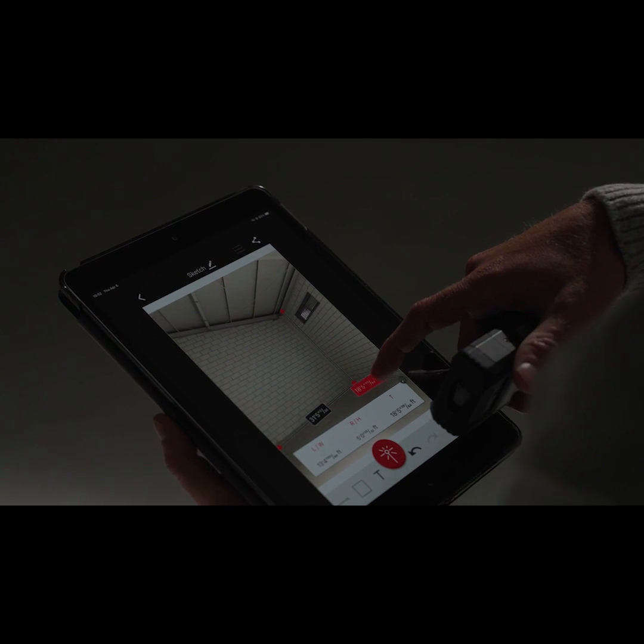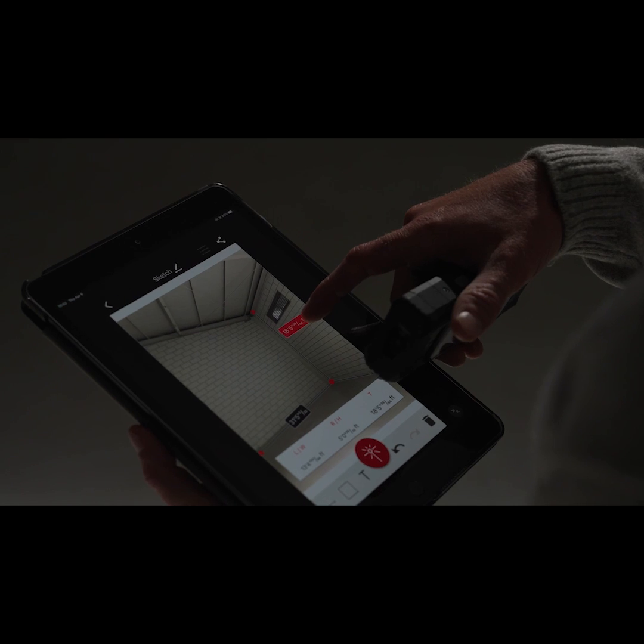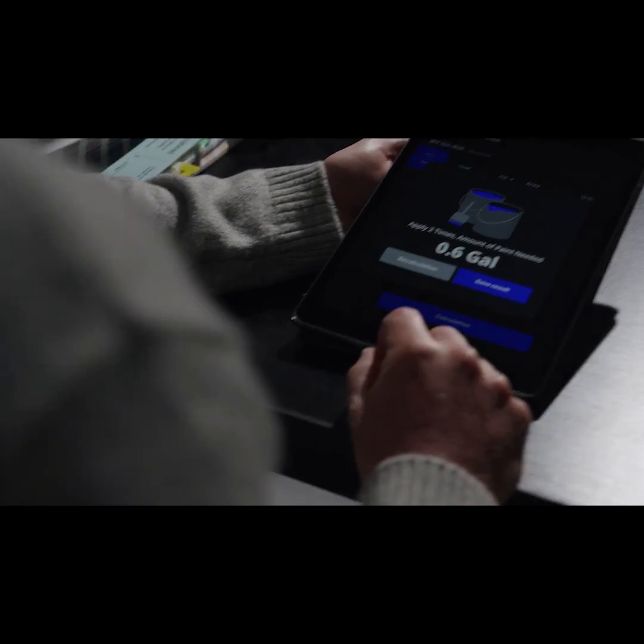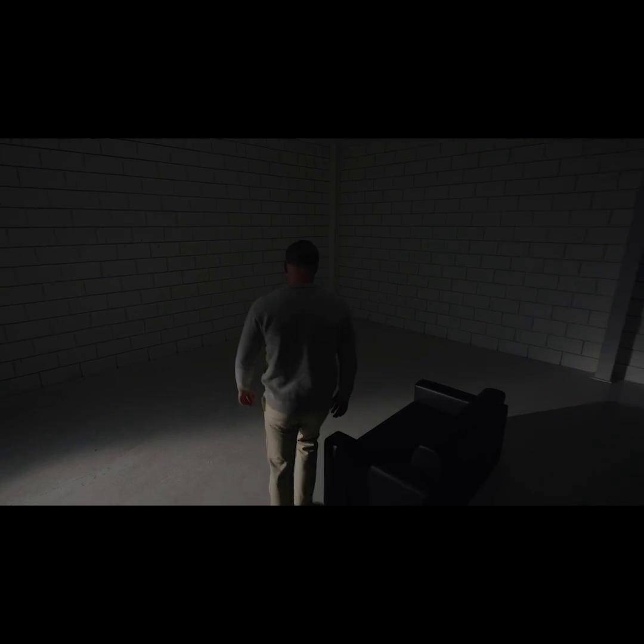Additionally, the app brings features like real-time data integration and can even calculate the amount of material you need to make your dream space into reality.